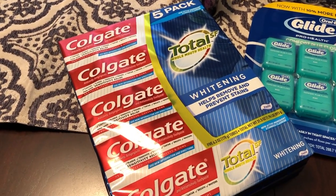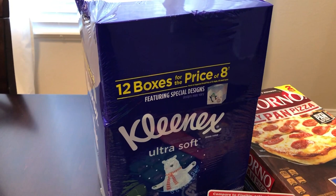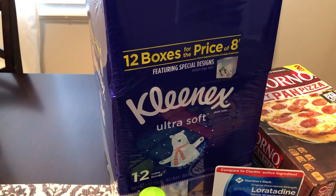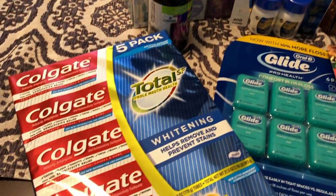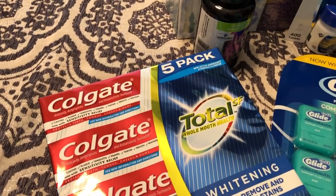I spent a total of $69.54. I'll start out with the Kleenex — 12 boxes and they were on sale for $13.88. We also needed some toothpaste, and it was $12.89 for a five-pack.